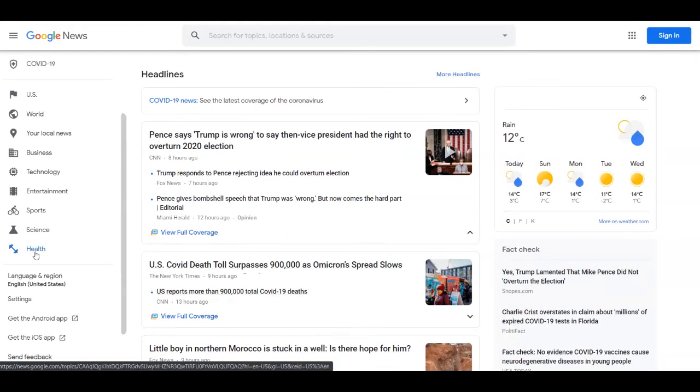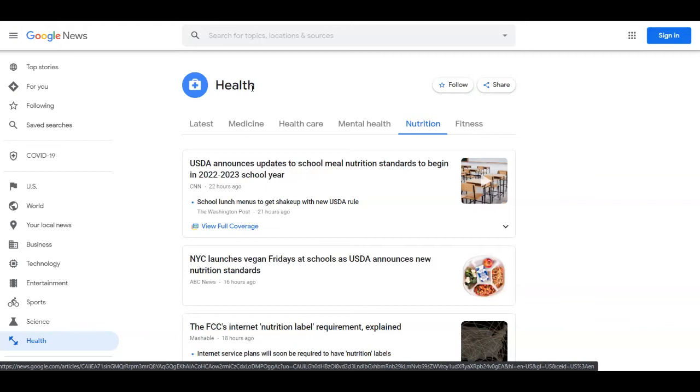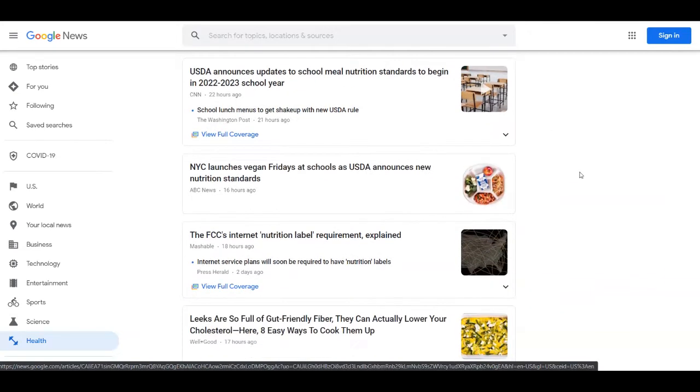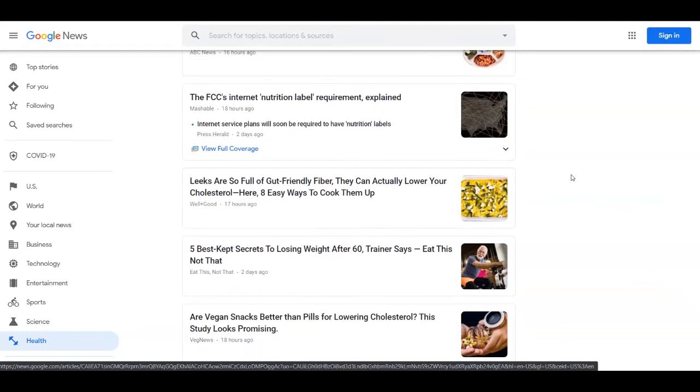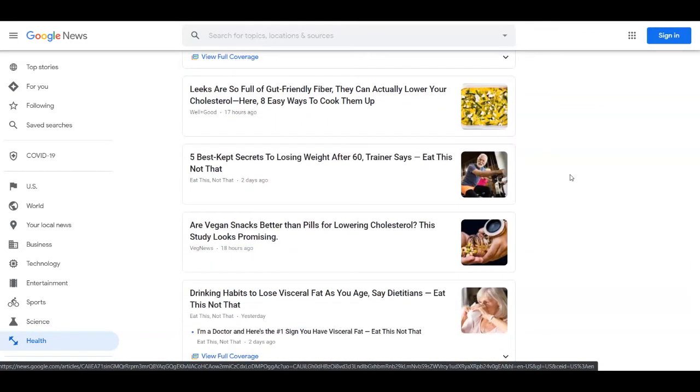Click on health and it's going to take you over to the next page. Here you're going to see that the health category has subcategories like the latest news, medicine, healthcare, mental health, nutrition, and fitness. I've selected the nutrition one. You can even search for topics, location, and sources up here to find articles with specific keywords. As you can see, it shows you a lot of articles posted recently — they update every single day and hour.